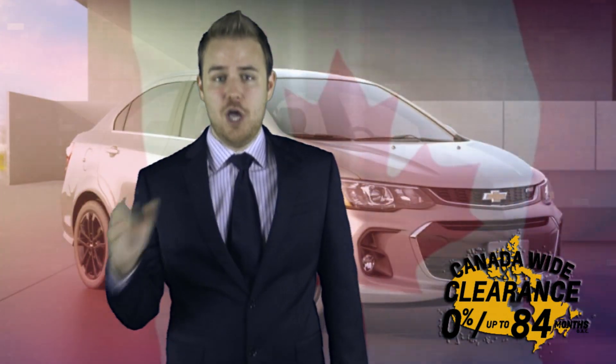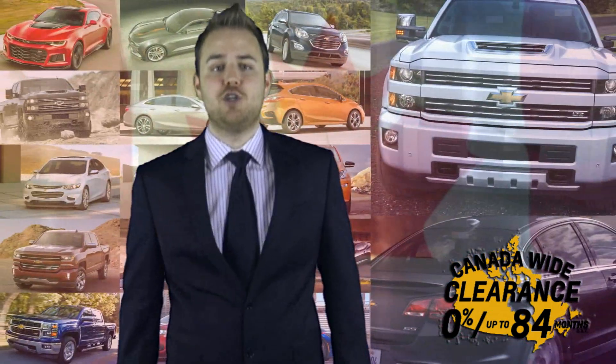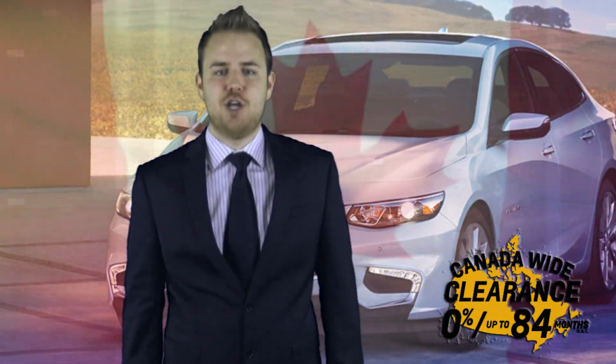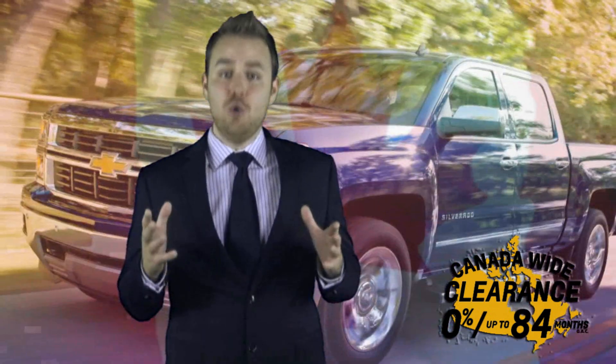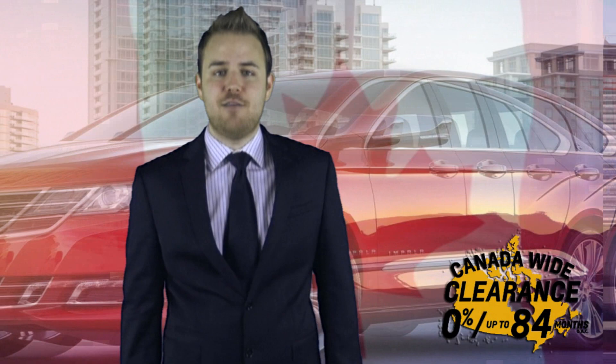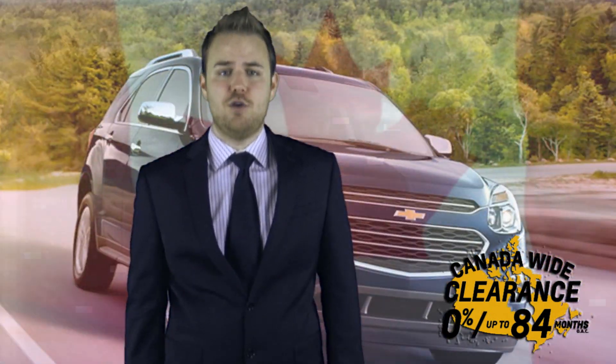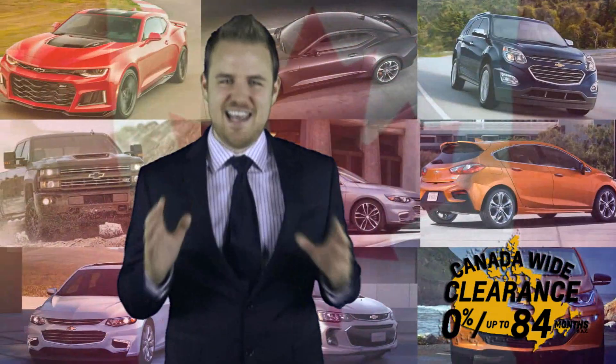But that's not all. You could also take advantage of huge discounts, delivery credits, GM card application bonuses, and finance cash that could help you save up to $8,250 in total value. 0% up to 84 months on approved credit and up to $8,250 in total value — that's like having your cake and eating it too.